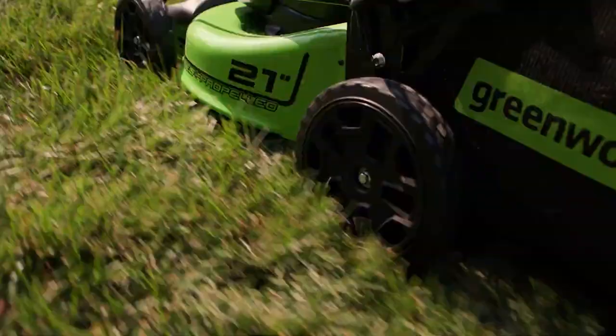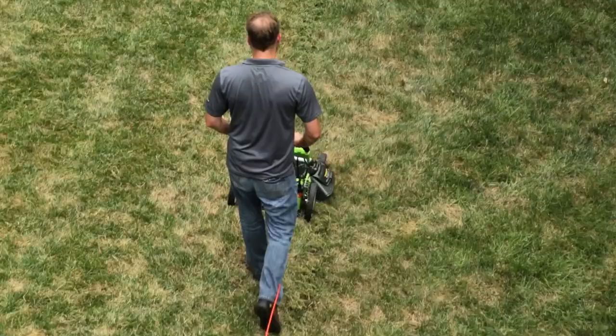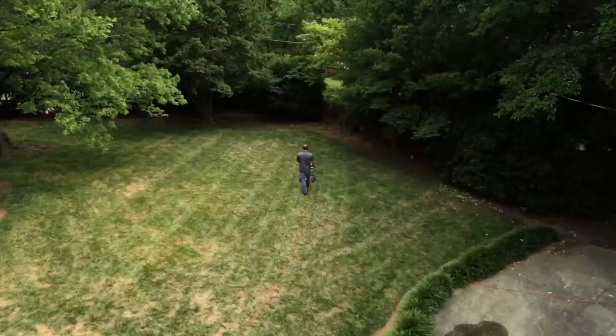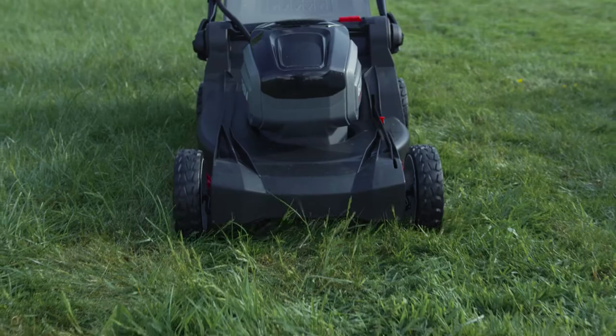Electric lawnmowers have come a long way in the last few years, and they are now a more energy-efficient and effective way to keep your lawn nice and clean. There are actually a lot of benefits and features that you won't see in other gas-powered options. So today, we're going to be breaking down our list of favorites and going through some of the benefits and features of each to see which might be right for you in your particular situation.